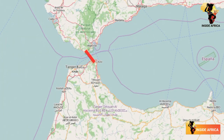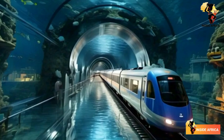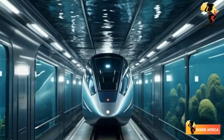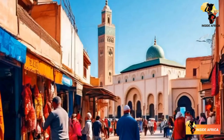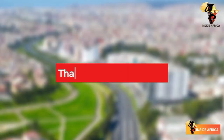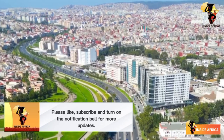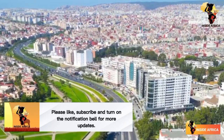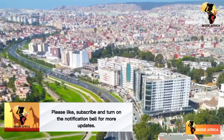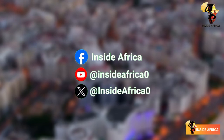The Spain-Morocco undersea rail tunnel project is an incredible feat of engineering that will change the face of trade and commerce between Europe and Africa. It's a project that will have far-reaching benefits for both continents, and will cement the relationship between Spain and Morocco. Thanks for joining us on this journey. If you liked this video, be sure to like, comment, and subscribe to Inside Africa for more fascinating stories from across the continent. Don't forget to follow us on social media for more updates.